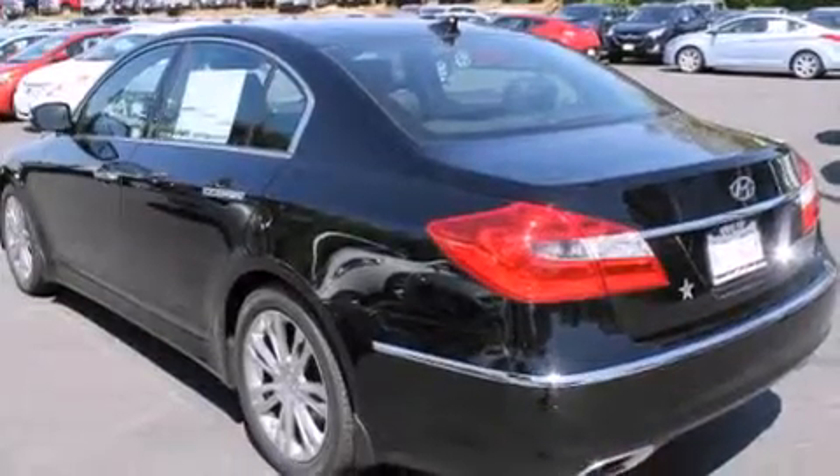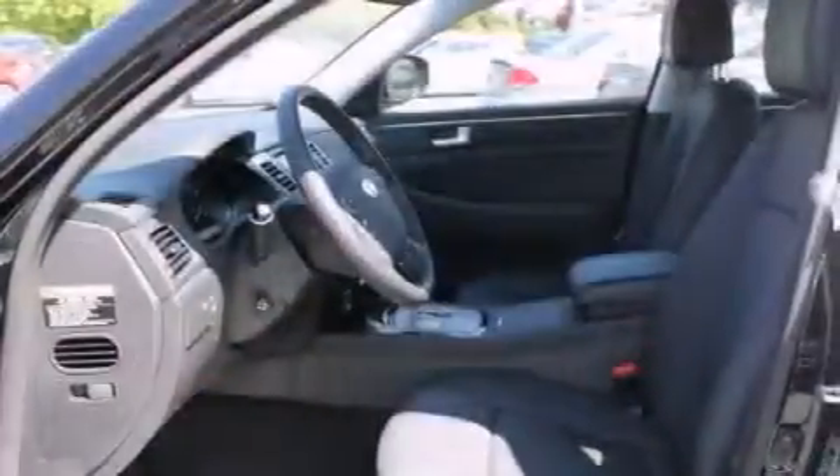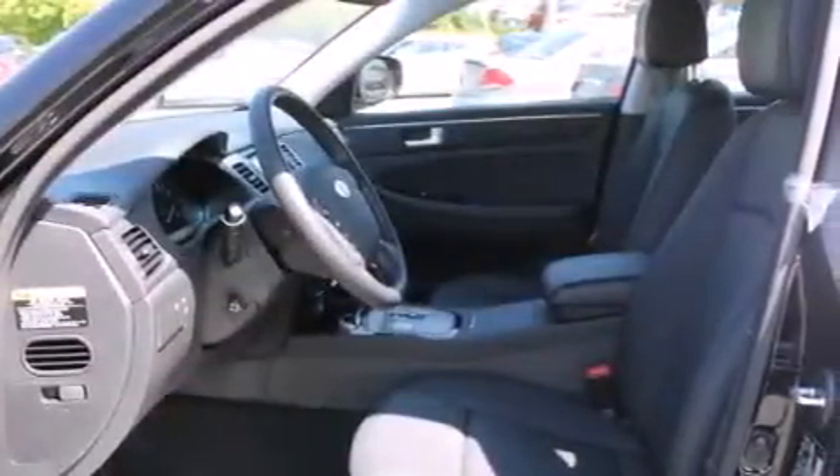Its top features include a navigation system, keyless ignition, a sunroof, heated seats, satellite radio, aluminum wheels, and traction control and stability control systems.